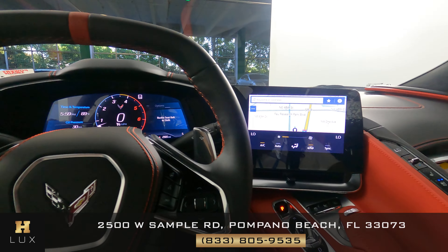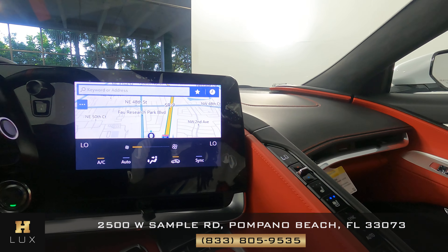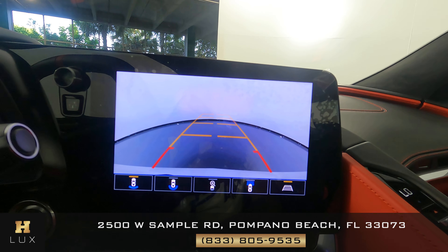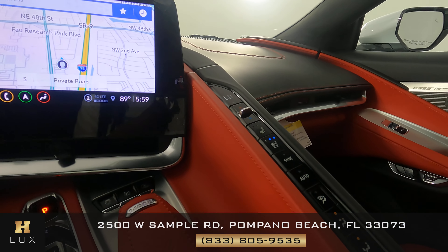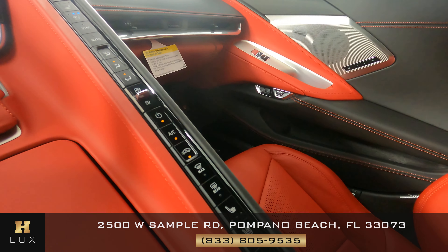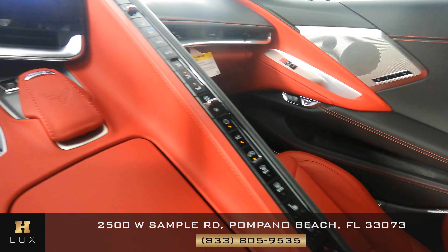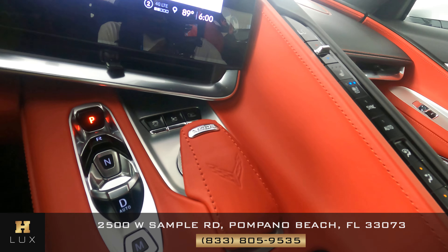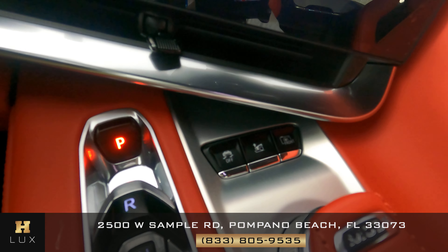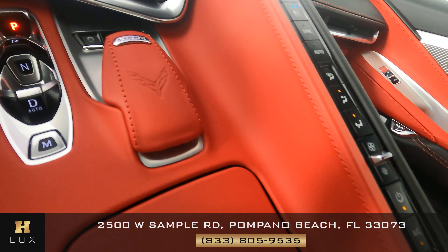Now we're going to have a look at the rest of the interior, starting with the radio. We can see that the car comes with navigation and it also has a backup camera. Let's take a look at the AC buttons — everything is in perfect condition. Let's have a look at the shifter. I'm not seeing any wear in here at all. Everything is good and in perfect condition.